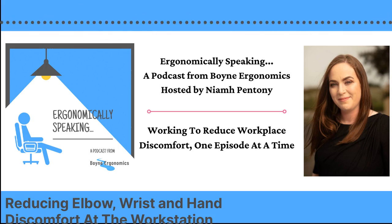Hi everyone, and welcome to the Ergonomically Speaking podcast, the podcast that aims to help you reduce and even eliminate work-related discomfort. I am your host, Niamh Pentany of Boyne Ergonomics. Thank you so much for joining me today.